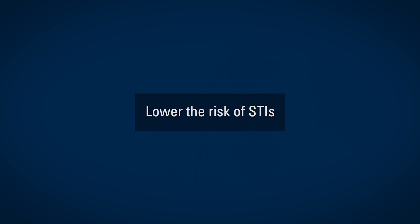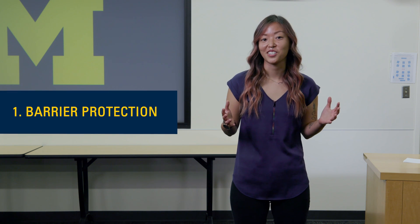Now let's talk about how you can lower your risk for contracting those STIs in the first place. I'm going to talk about six different things. The first thing we recommend is barrier protection — things like condoms, internal or female condoms, or dental dams.